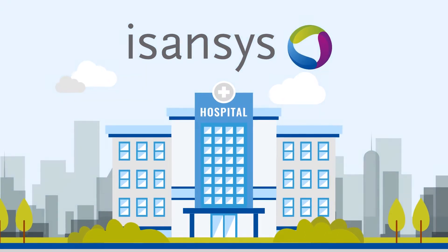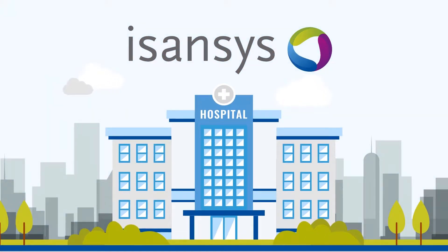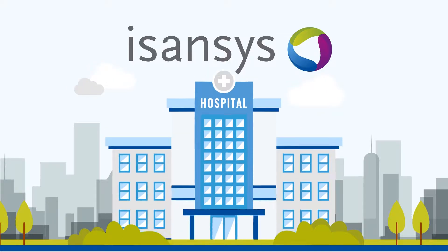Isansys has created a solution which can address these challenges. It can also enable the burden of acute care to be moved from the hospital to the home.